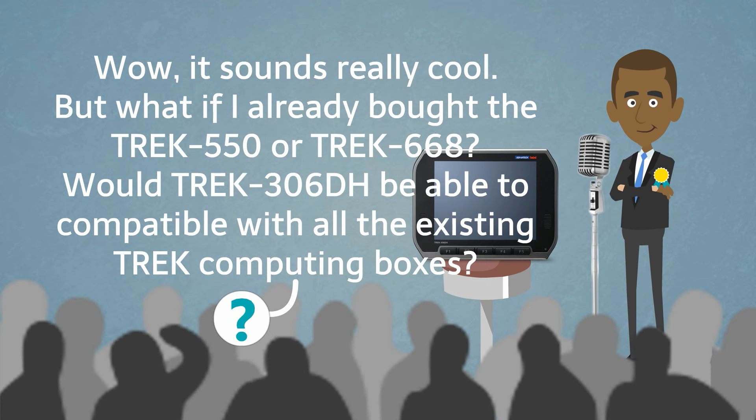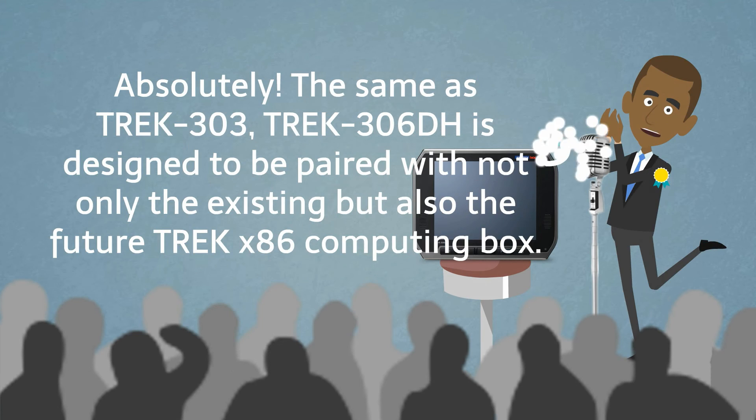Sounds really cool. But what if I already bought the Trek 550 or Trek 668? Would Trek 306TH be compatible with all the existing Trek computing boxes? Absolutely. The same as Trek 303, Trek 306TH is designed to be paired with not only the existing but also the future Trek x86 computing boxes.